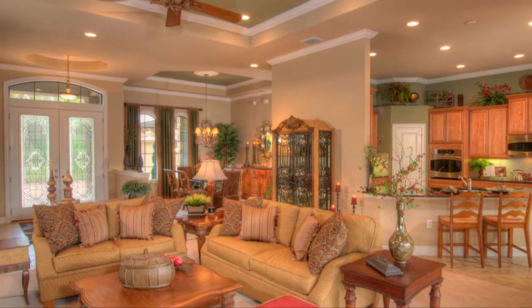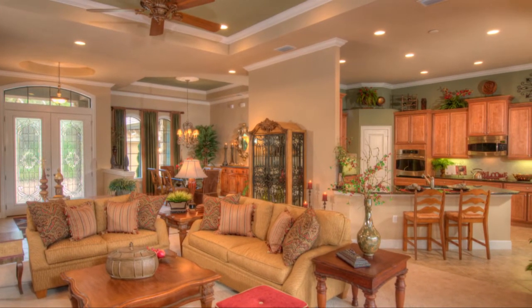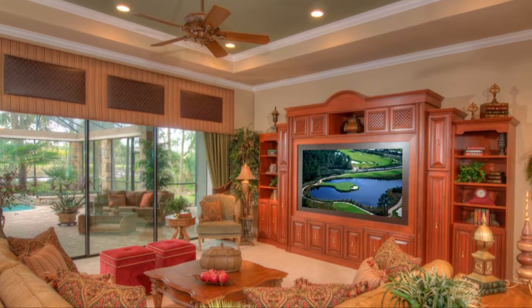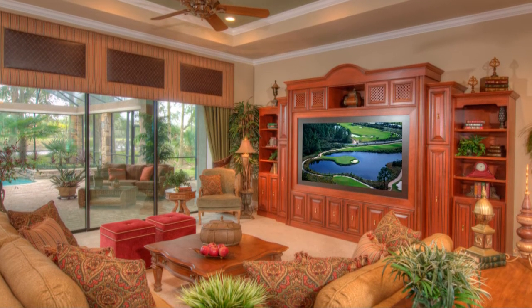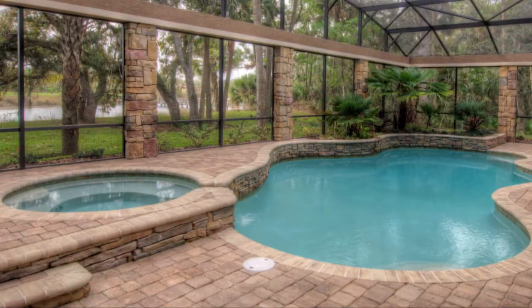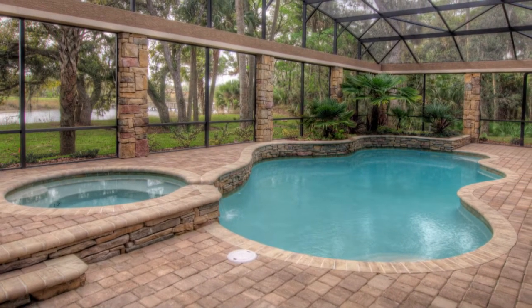The grand room with its coffered ceiling is perfect for a large group or an intimate gathering. This incredibly spacious room has a built-in entertainment center and wide open access to the lanai. For those who want to bring the outside in, there is a fabulous living area outdoors.